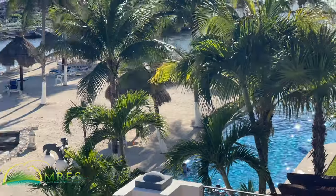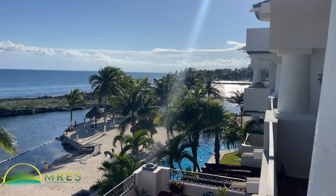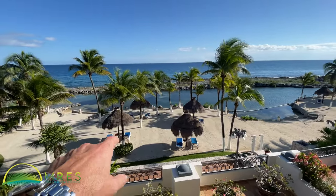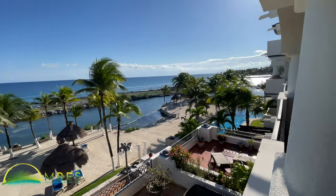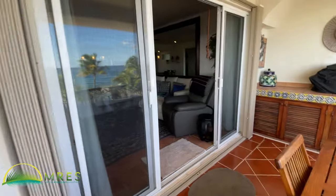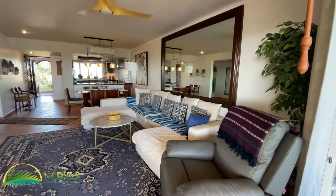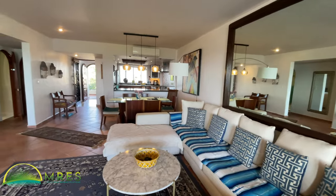Beautiful pool right here. We're in a building of 22 units, 15 different palapas out here. This is all a private beachfront area — never once in the time I've shown real estate in this building have I seen every palapa used. Great layout in this space. Nice wide open — brilliant use of a massive mirror.